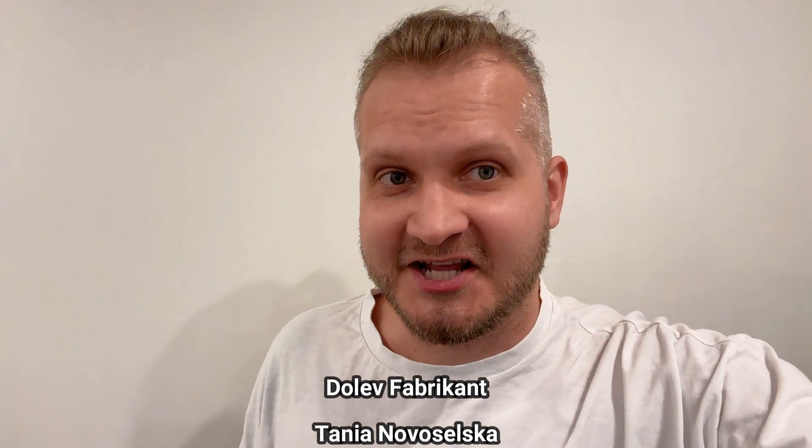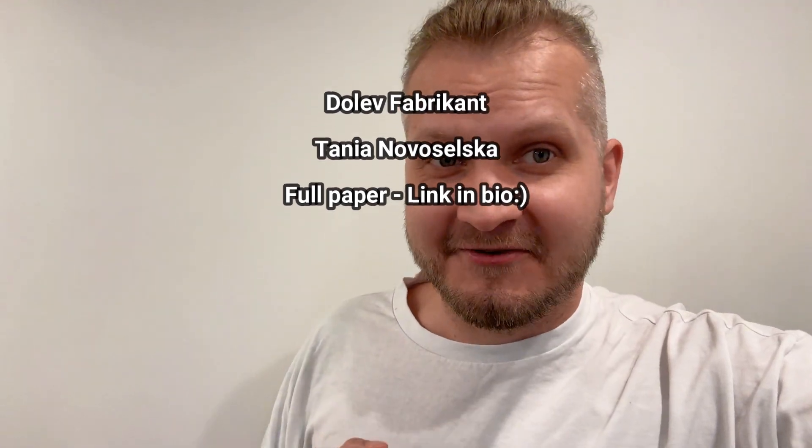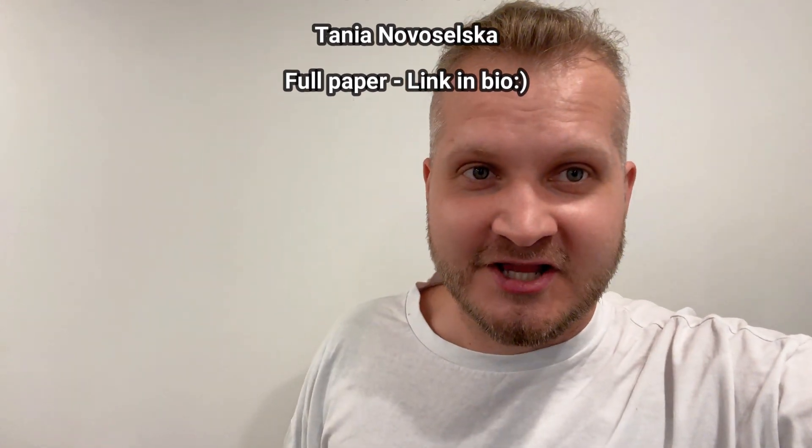Big thanks to the researchers who worked to describe this amazing specimen. And that's it for the video — I hope you enjoyed it. Smash that like button and subscribe to the channel for more future amber content. Thanks for watching, and bye!